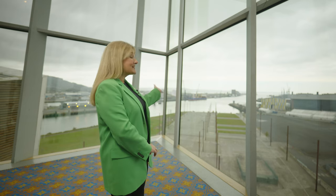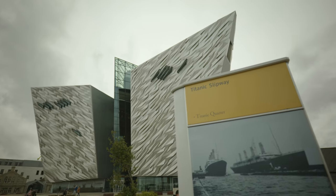Titanic Belfast was built over 12 years ago. The idea was to take Titanic — the brand, which is one of the biggest brands in the world — and bring it back home to Belfast, to where it all started. It started here on the slipways just over my shoulder. And if Titanic had been standing on the slipways today, she's exactly the same height as our building.